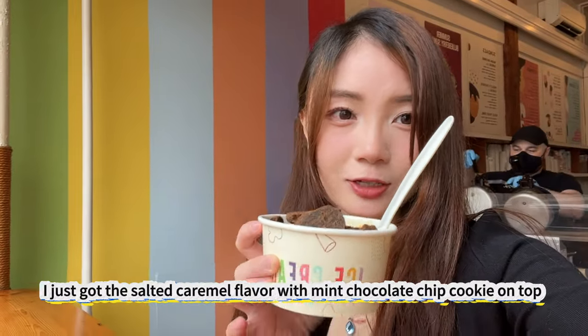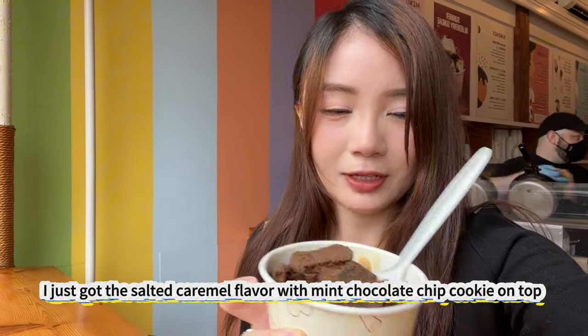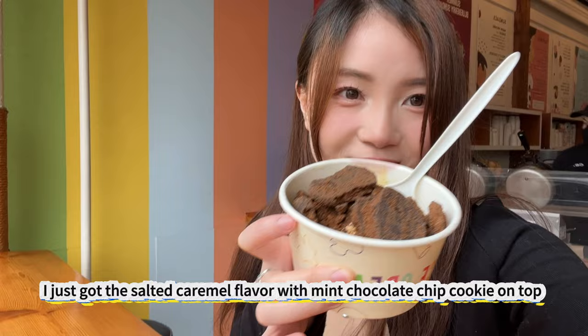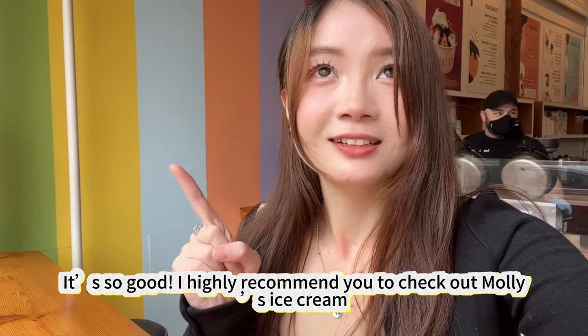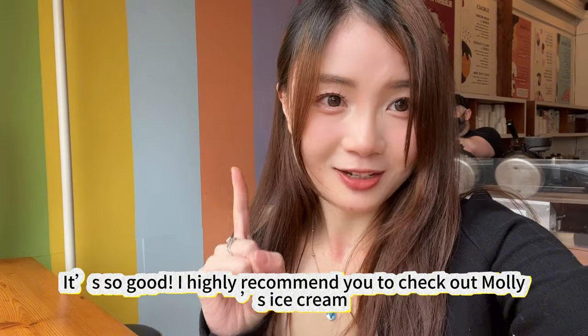I just got the salted caramel flavor with no chocolate cookie on top. It's so good. I highly recommend you check out Molly's ice cream.